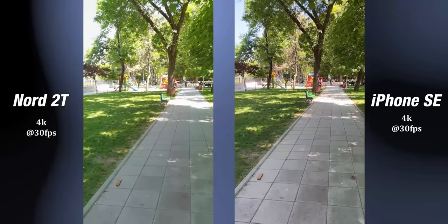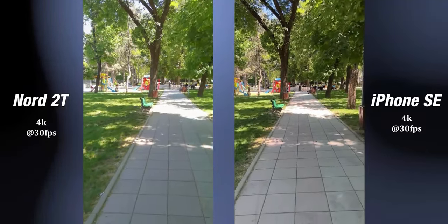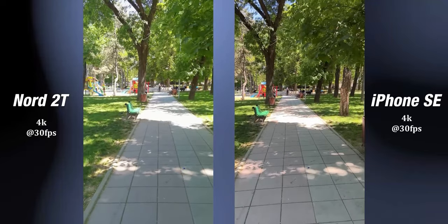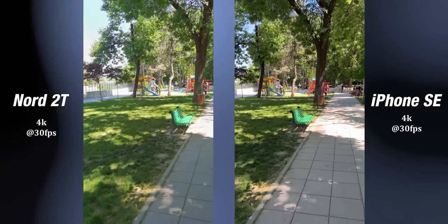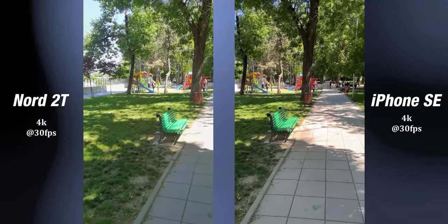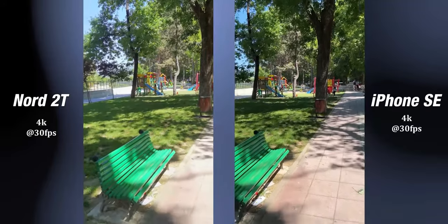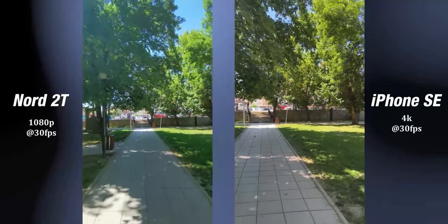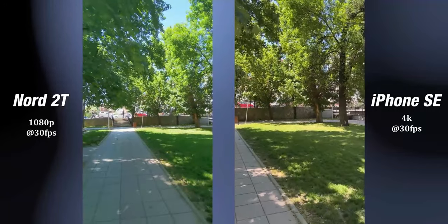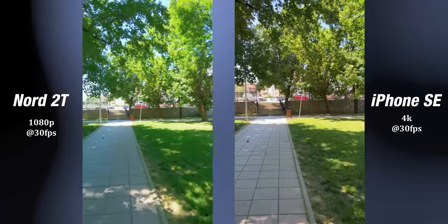When it comes to video recording, just as expected, the iPhone SE is sharper and the dynamic range is amazing. iPhones have always been better at video recording and the SE is no different. The Nord can also shoot videos with its ultrawide camera, which is a nice feature, but the quality is nowhere near the iPhone.